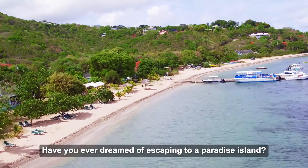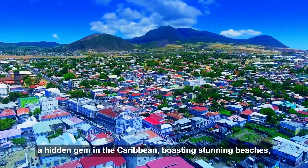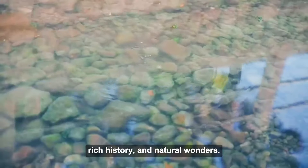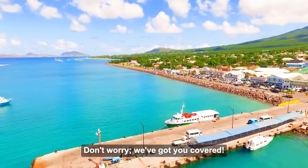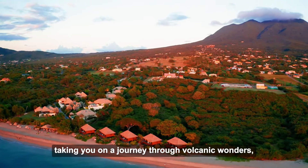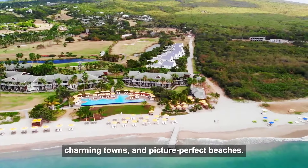Have you ever dreamed of escaping to a paradise island? Look no further than Nevis, a hidden gem in the Caribbean, boasting stunning beaches, rich history and natural wonders. But with so much to see and do, where do you start? Don't worry, we've got you covered. In this video, we'll unveil Nevis' top 10 must-visit spots, taking you on a journey through volcanic wonders, charming towns and picture-perfect beaches.